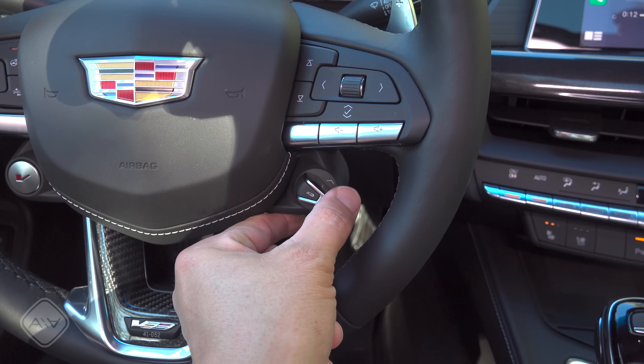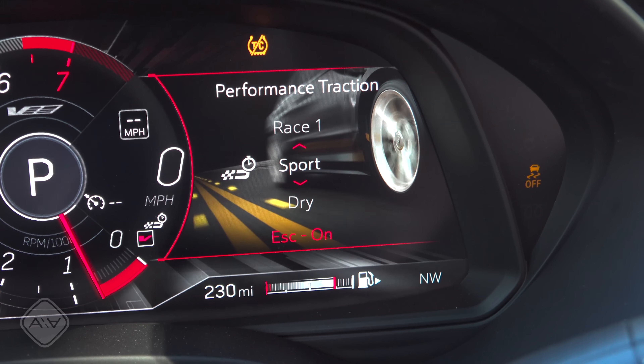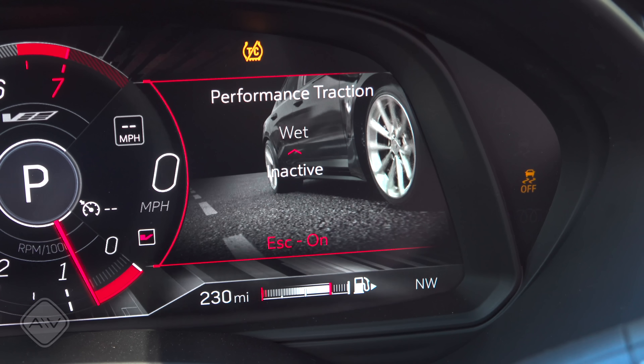The toggle on the right side of the steering wheel adjusts the performance traction options, allowing you to toggle between Race 1, Race 2, Sport, Dry, Wet, and Inactive modes.